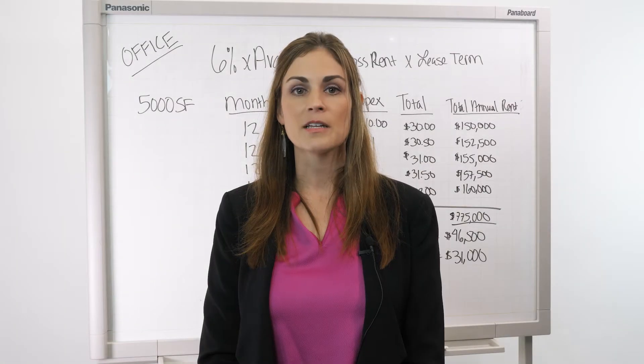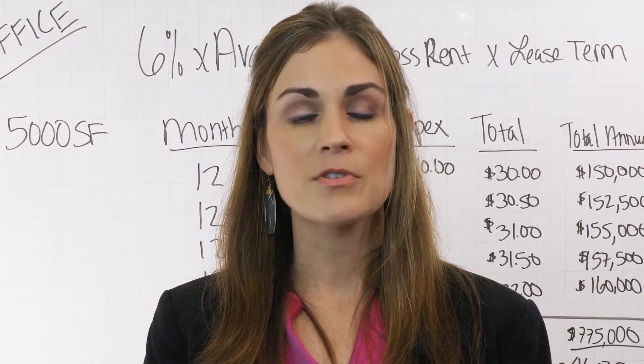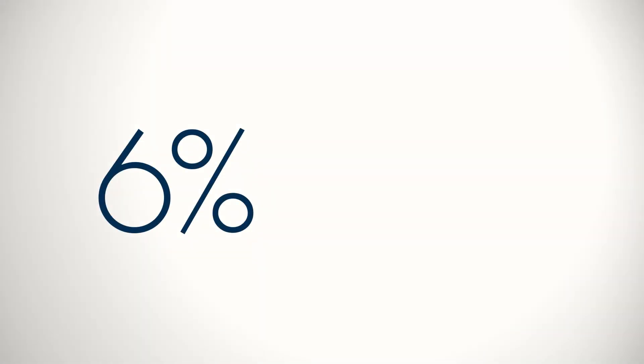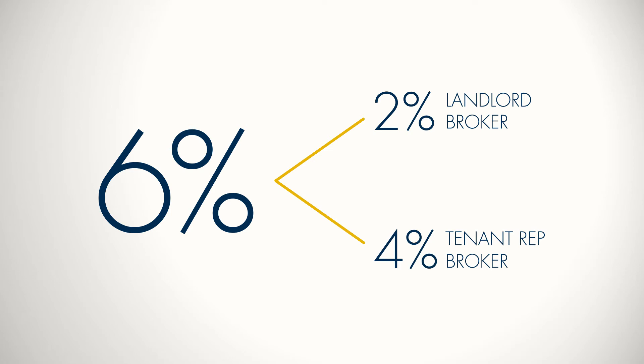In the Austin market, while there's not really a standard commission percentage, there is a typical amount when two brokers are involved, and that is 6%. This is for both sides. Out of that 6%, the landlord's broker will get 2% and the tenant rep broker usually gets 4%. This applies when two different brokers are involved in the transaction.